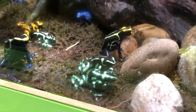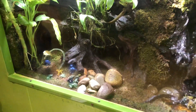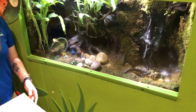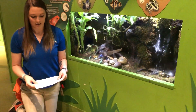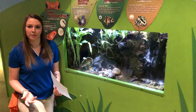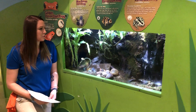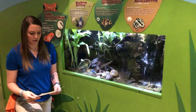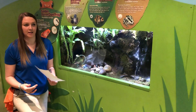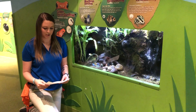Lily wants to know how many babies or eggs frogs can have at one time. That really depends on the different species of frogs. These guys can lay anywhere from zero to thirty eggs at a time, usually around ten. But some other frogs can lay hundreds at a time, so it all just depends.